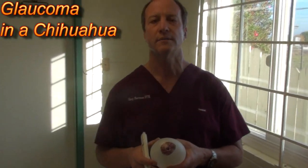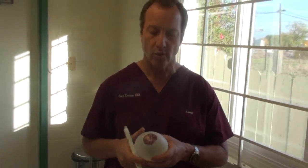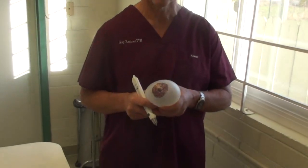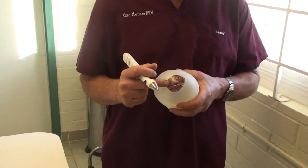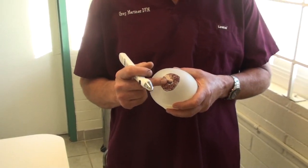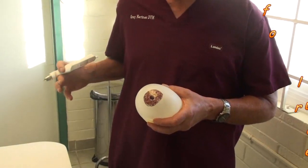In glaucoma, the eyeball fills up with fluid and gets big and hard and painful. The normal eye makes fluid behind the iris in these glands called the ciliary apparatus. It flows through the pupil and goes out into the circulation.